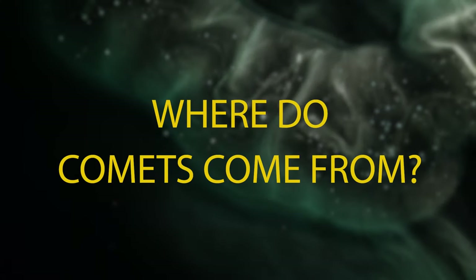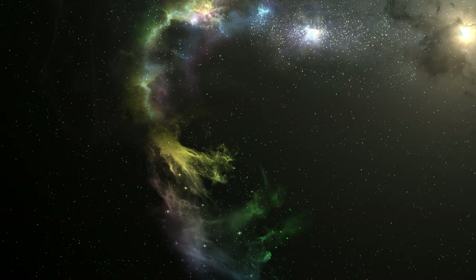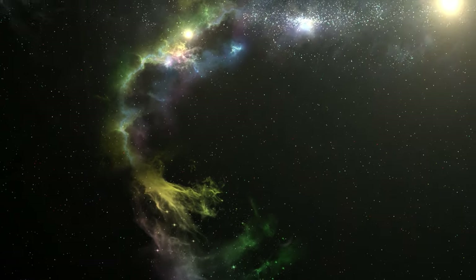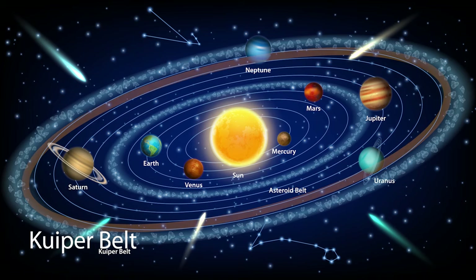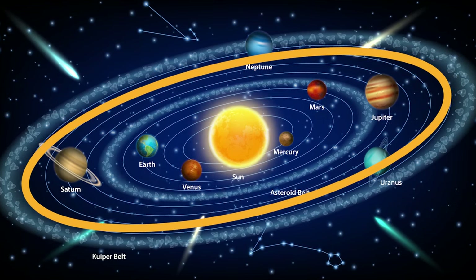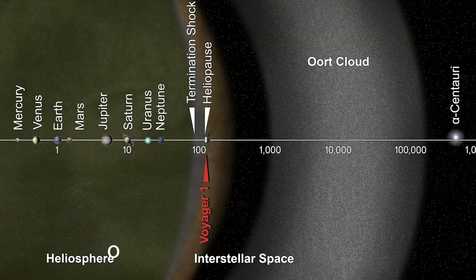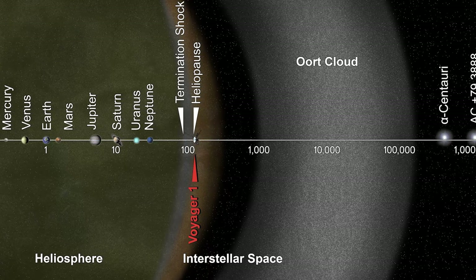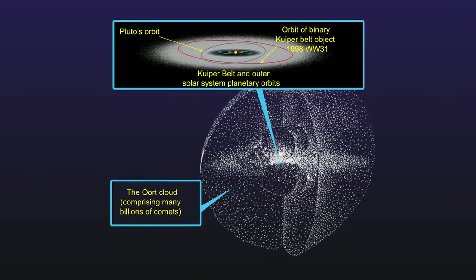Where do comets come from? Comets come from two places in the solar system. The first place is called the Kuiper Belt, which is just beyond the orbit of Neptune. The second place is called the Oort Cloud. This region is farther out than the Kuiper Belt, so comets from this region take longer to orbit the sun.